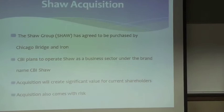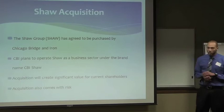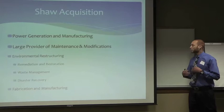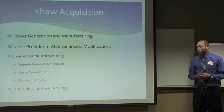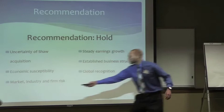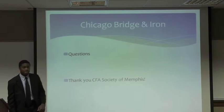Moving on to the Shaw acquisition — our valuations did not include the Shaw position. The Shaw Group and CB&I agreed for CB&I to purchase the Shaw Group; it will operate as CB&I Shaw. We feel this acquisition creates significant value for shareholders but does come with some risk. We believe CB&I purchased the Shaw Group for its power generation and manufacturing capabilities related to environmental restructuring. Given the trends in energy consumption growth, the Shaw Group can add to CB&I's diverse operations. Given the pros and cons, we recommend a hold. The main determining factor is the fact that the stock is slightly overvalued.